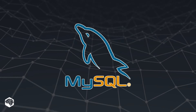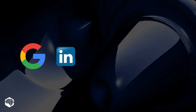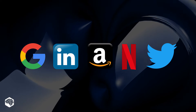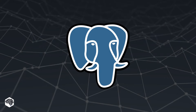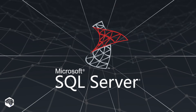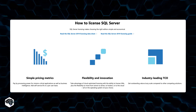MySQL is a definite leader among SQL solutions, used by Google, LinkedIn, Amazon, Netflix, and Twitter. Our next competitor is PostgreSQL, known for supporting a lot of data types and rich functionality. And finally comes SQL Server. Unlike PostgreSQL and MySQL, SQL Server is a commercial solution.